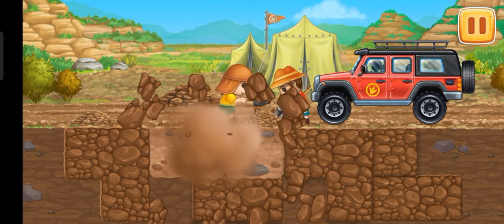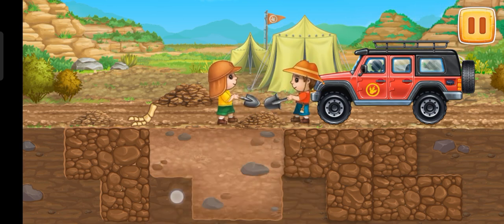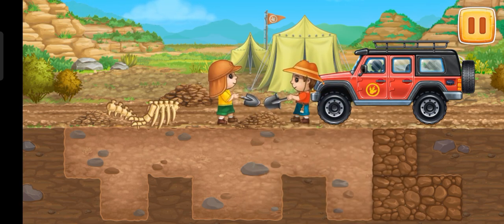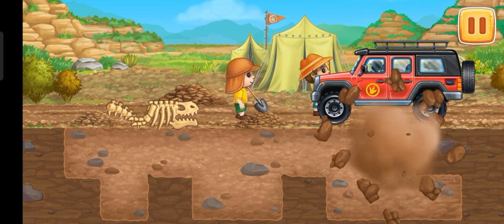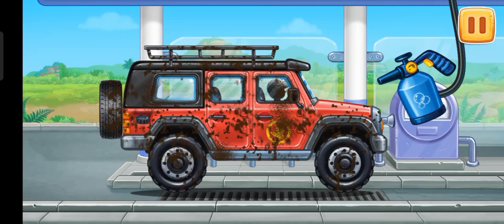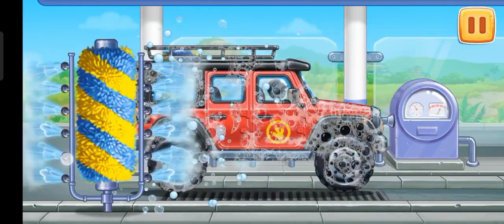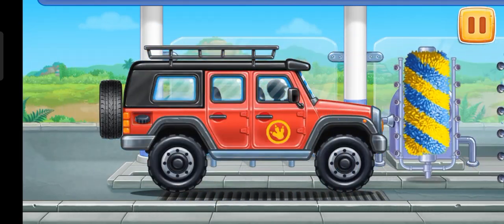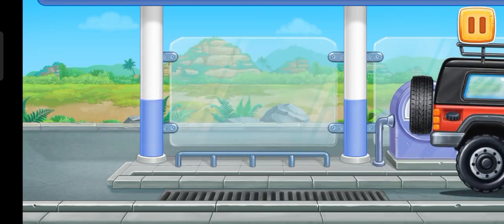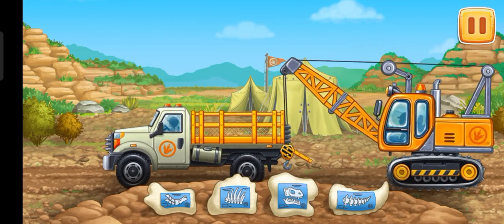Tap on the earth tile to find a dinosaur. We need to wash the red off-roader. Hooray! The packed bones of a Tyrannosaurus — take them for the examination.